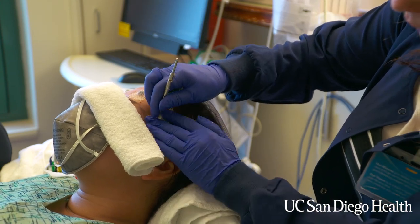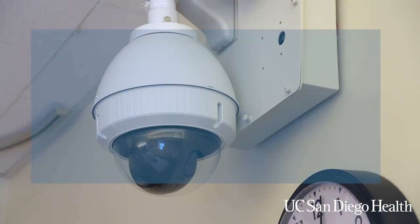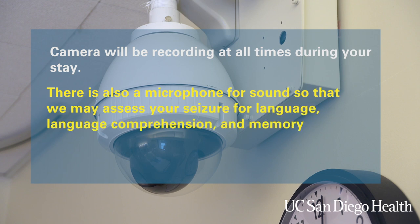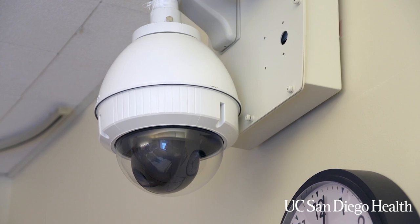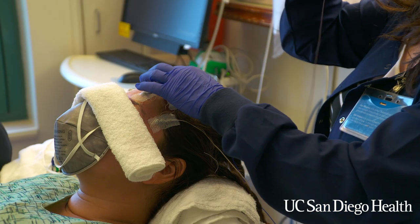The camera is at the foot of the bed, high up on the wall. Your video will be recording at all times during your stay, and for your safety we have staff watching your video at all times. There is no camera in the bathroom. There is a microphone for sound so that we may assess your seizure for language, language comprehension, and memory. We respect your privacy and do not listen in on any of your conversations. We do use the sound when the team reviews a seizure occurrence.